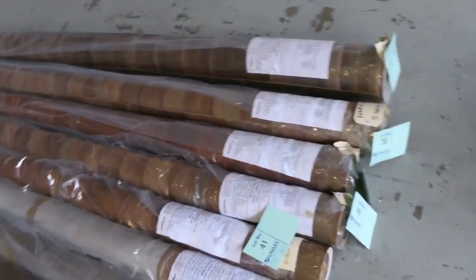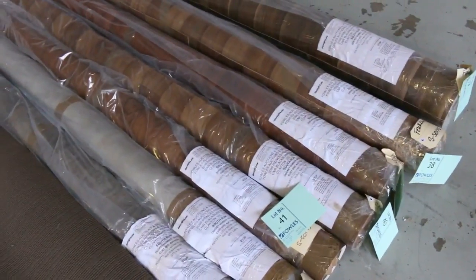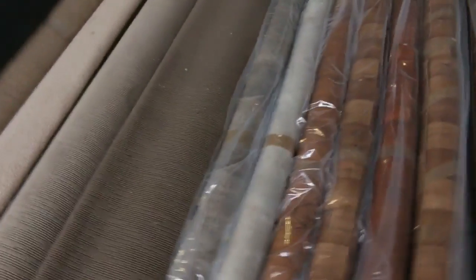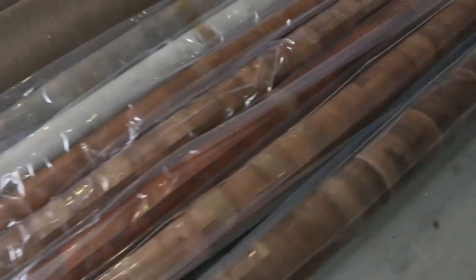Some vinyl offcuts there — it's 4-metre-wide vinyl, just rolling offcuts. They'll start from $25 a linear metre, 4 metres wide, so great buying, because vinyl normally costs you around about $89 to $100 a metre.